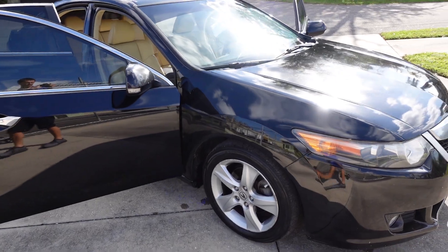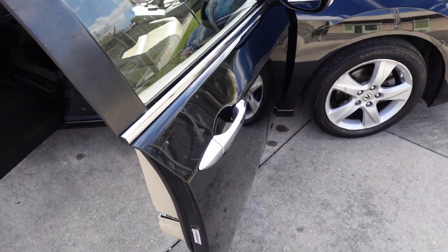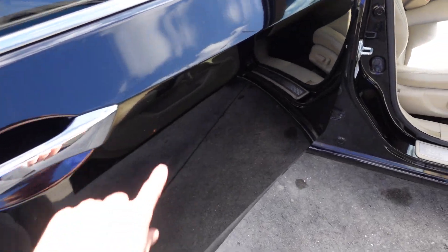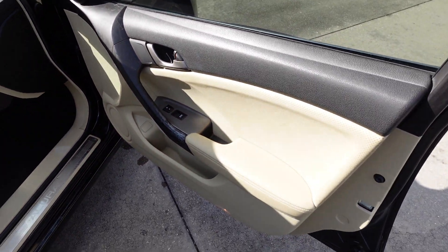This one comes with tinted windows and does have some areas of touch-up paint pretty much all around the vehicle, where somebody got real happy with a touch-up pen just fixing small little chips. So you will see that around the car, but it does show beautifully.